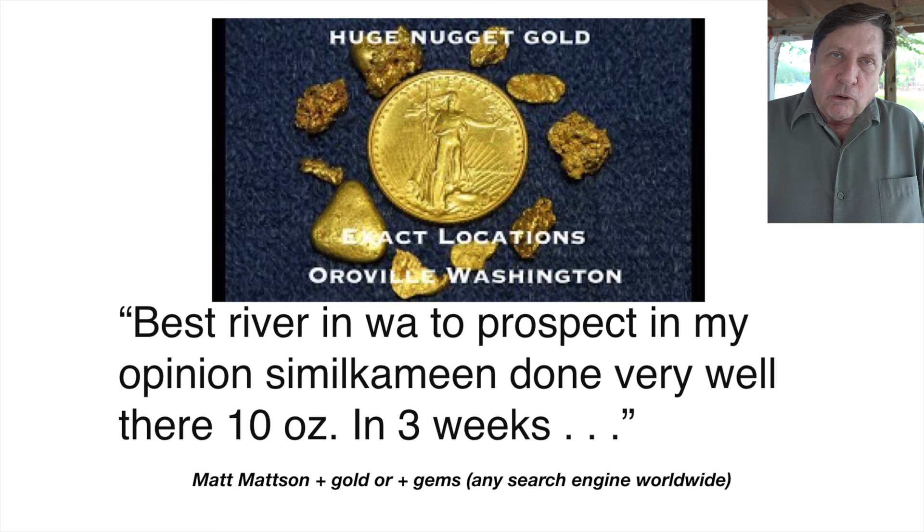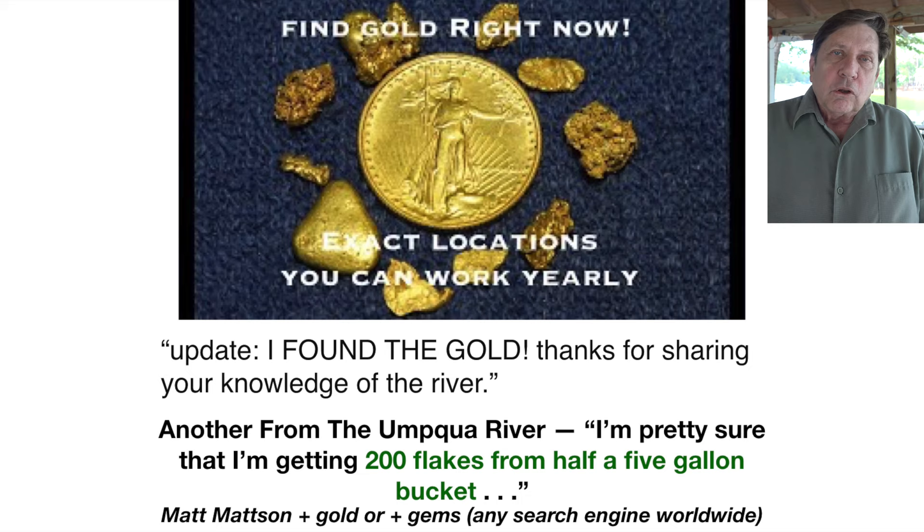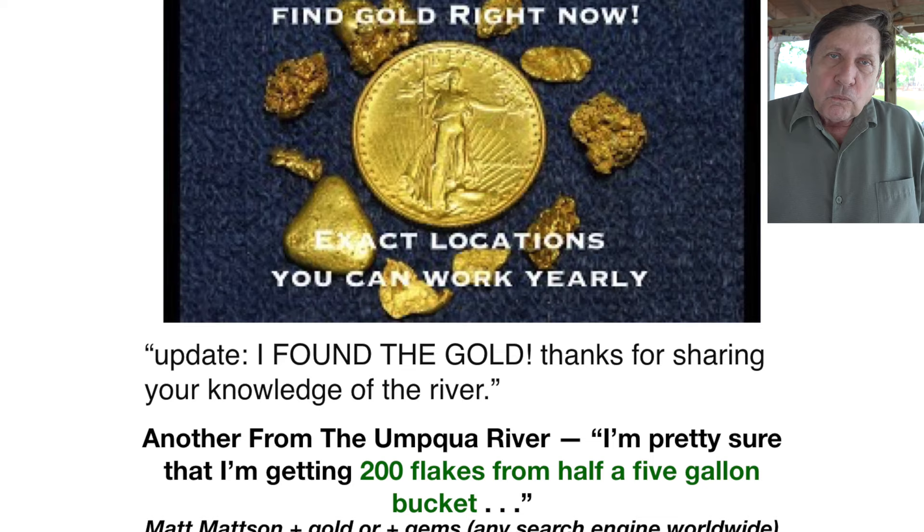Today we're going to be talking about gravel bars — where gold is in the gravel bar, how you identify it, and how you economically mine it with nothing more than hand tools. You can step up and use anything after that. Probably 90% of small-scale or artisanal miners mine gravel bars, and there's a good reason for that.